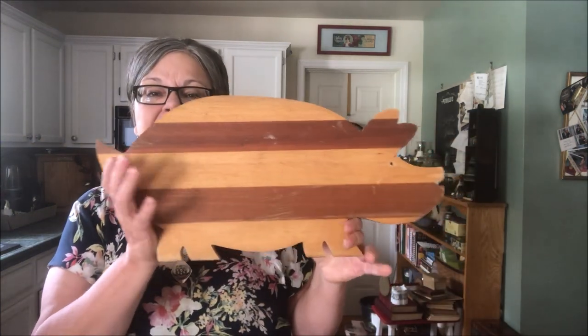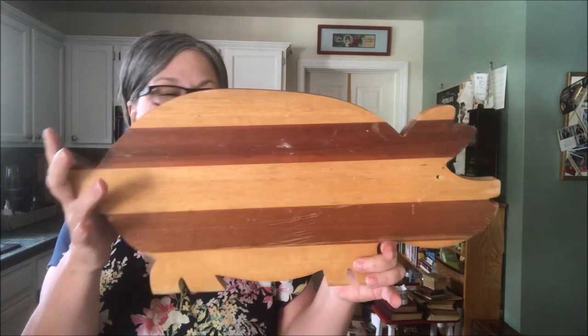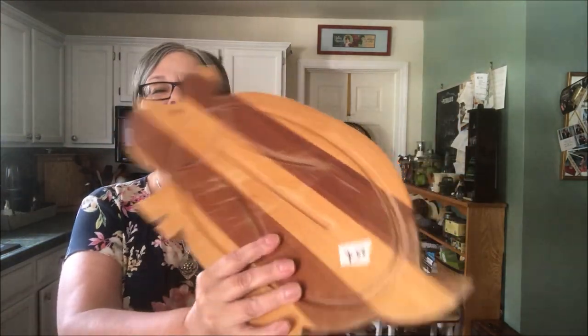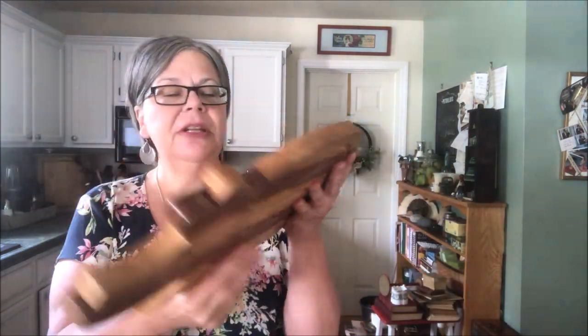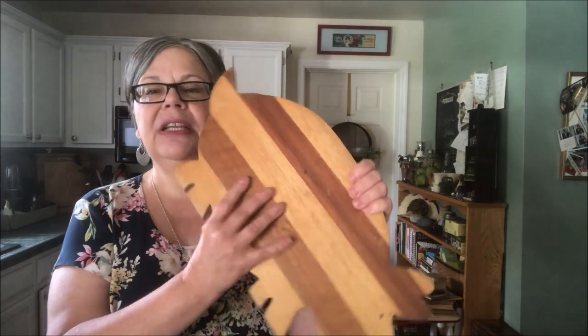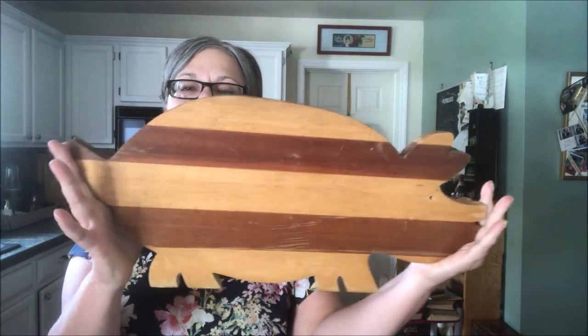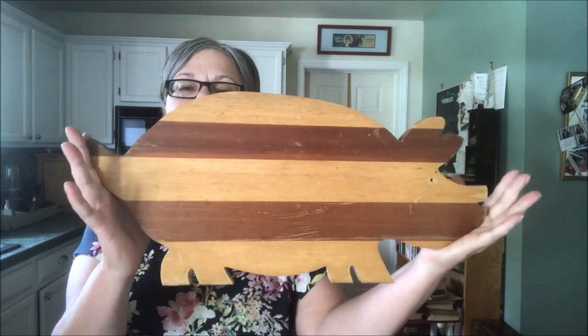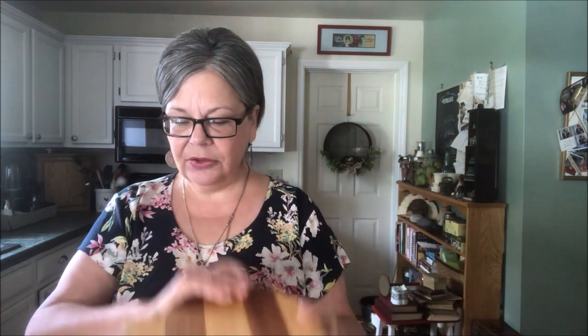This is an interesting piece because of the stripes — pig cutting boards sell. This one cost 25 cents. I'm not in love with this side; I kind of want to sand it down to get rid of this orangey finish, but I don't know that I'm going to take the time to do that. In its current form, it should sell for about 20 dollars.